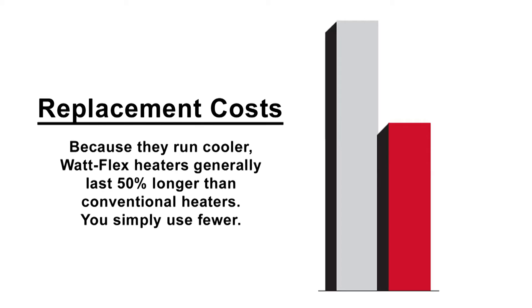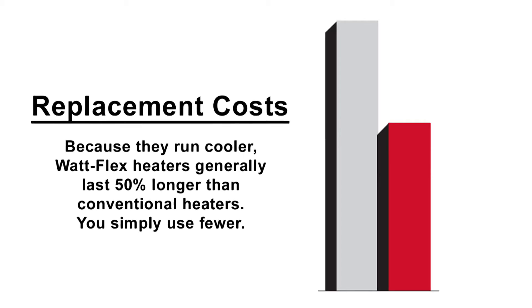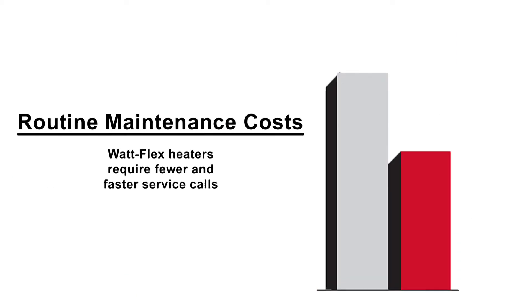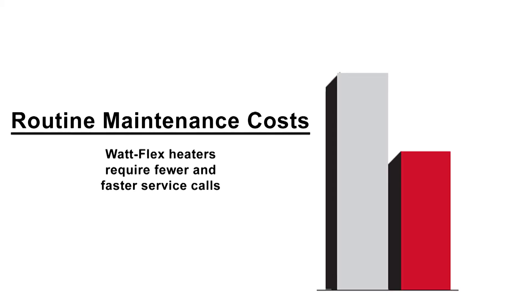Cost of heating is remarkably reduced, since far fewer heaters are used in the course of a year. Additionally, routine maintenance costs are cut, and downtime for heater replacement is controlled.